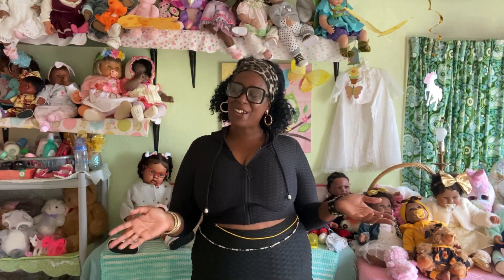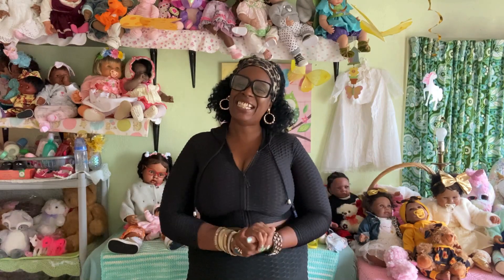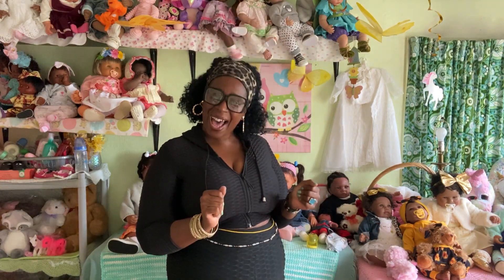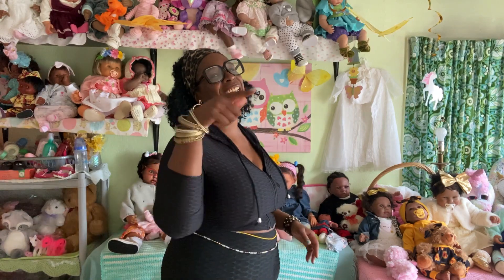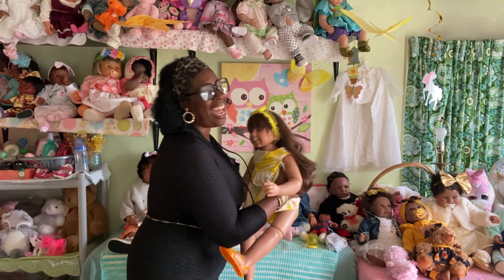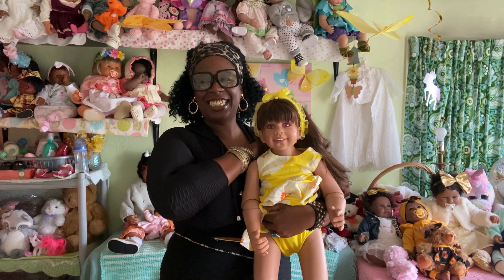Hey doll family, Spring Flower here, and welcome to Spring's Little Flower Buds Nursery and the amazing doll connection! Guess what — today is my favorite day of the week. You know why? Because it's Saturday, and Saturday is Dilly Day!